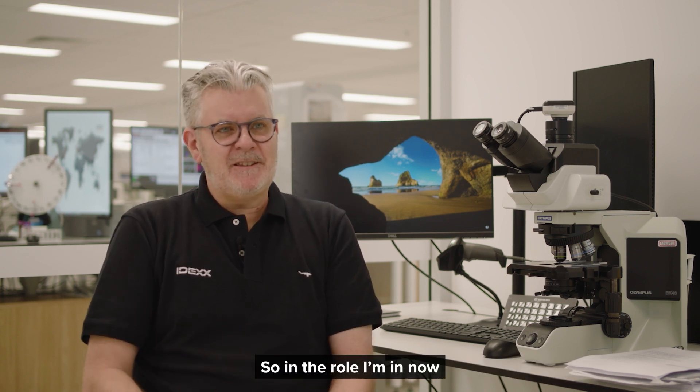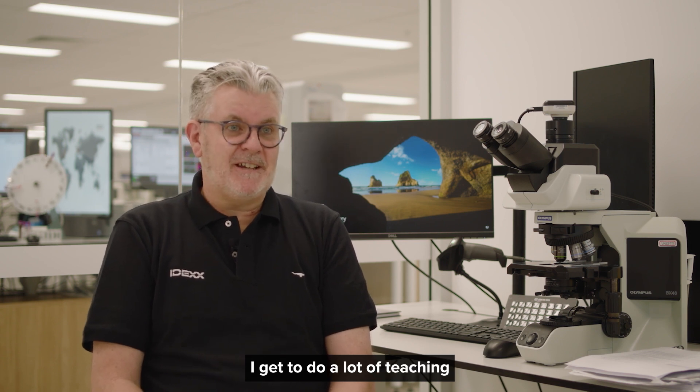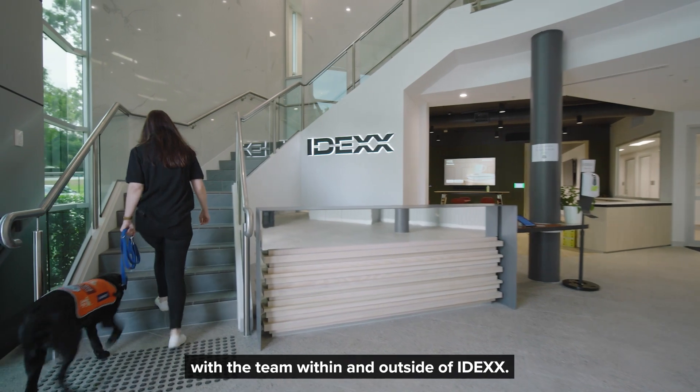I also love teaching. In the role I'm in now, working at IDEXX, I get to do a lot of teaching with the team within and outside of IDEXX.